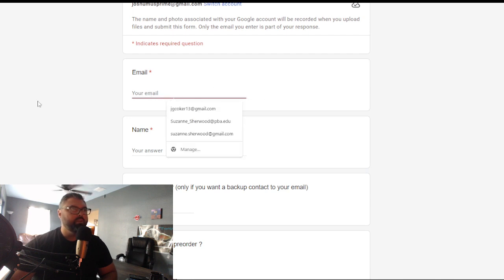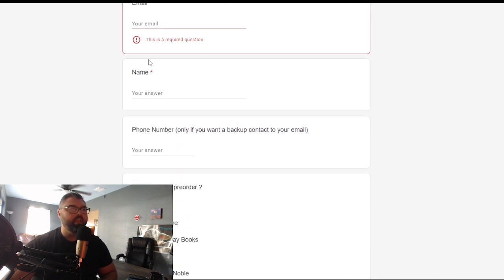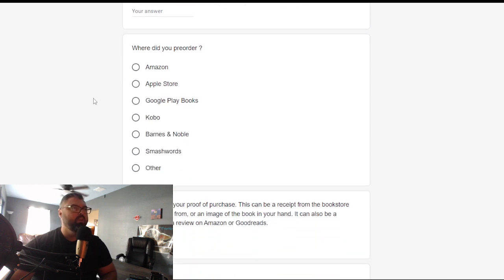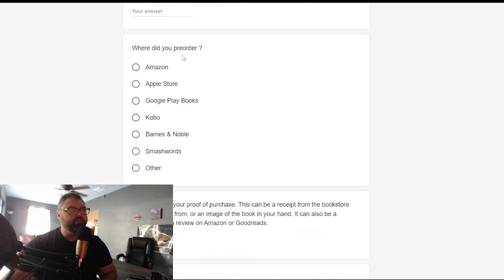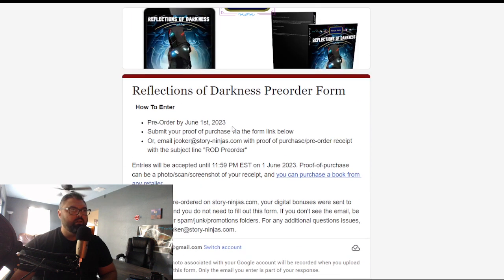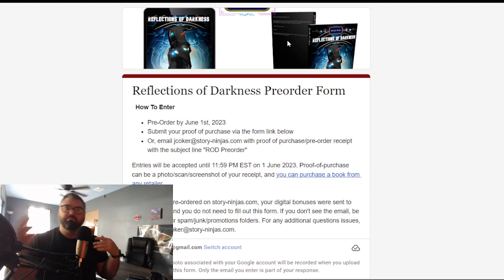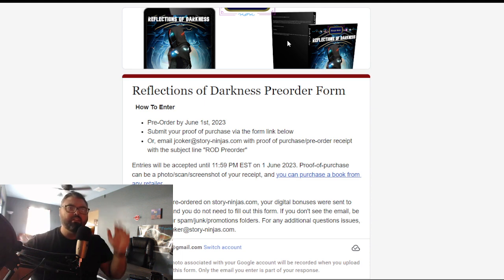You remind them what the rules are and then have a spot for them to put their info in — their email, their name. The reason I ask 'where did you get your pre-order?' is just that on the back end I can see how many people said they got their books from Amazon versus Apple versus XYZ. It's just good for analytics. And then one of the last things is where they can put a screenshot or photo to confirm their proof of purchase.